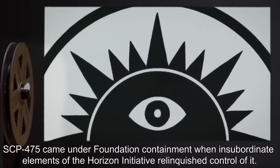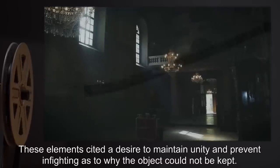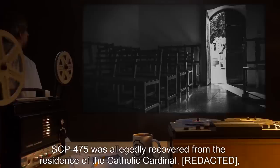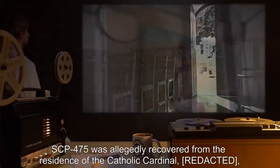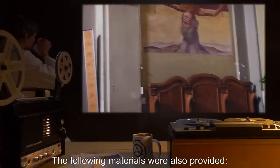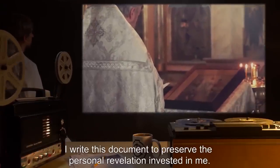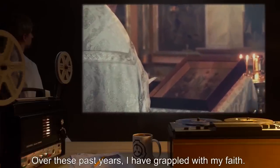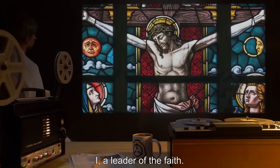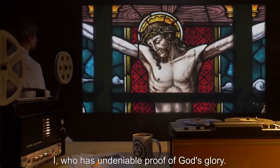SCP-475 came under Foundation containment when insubordinate elements of the Horizon Initiative relinquished control of it, citing a desire to maintain unity and prevent infighting. SCP-475 was allegedly recovered from the residence of the Catholic Cardinal, who was found deceased from injuries consistent with upside-down crucifixion. The following materials were also provided. Access: Memoirs of Access Granted. 'I write this document to preserve the personal revelation invested in me. Over these past years, I have grappled with my faith. I, a leader of the faith — whose vote has determined the successor of Peter — who has undeniable proof of God's glory.'